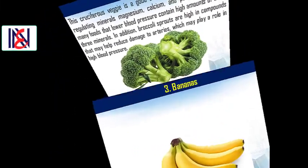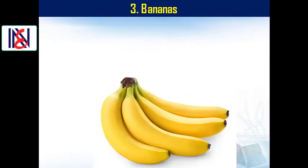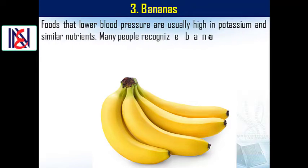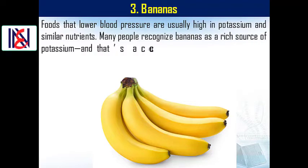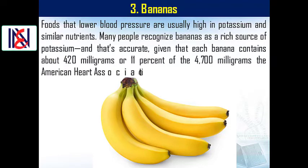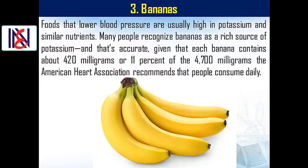3. Bananas. Foods that lower blood pressure are usually high in potassium and similar nutrients. Many people recognize bananas as a rich source of potassium, and that's accurate. Each banana contains about 420 mg or 11% of the 4,700 mg the American Heart Association recommends that people consume daily.